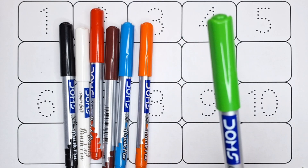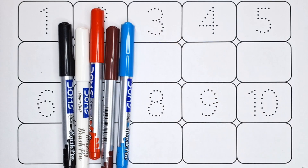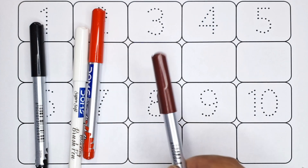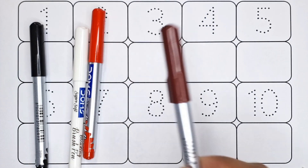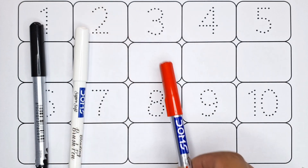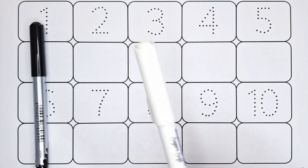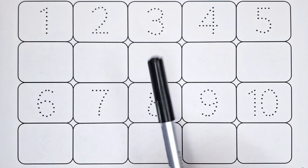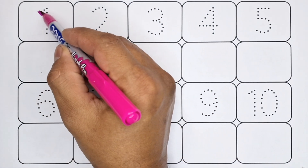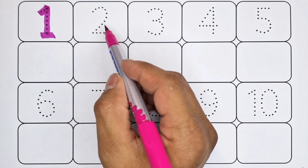Green color, brown color, blue color, red color, white color, black color. Number one, number two.